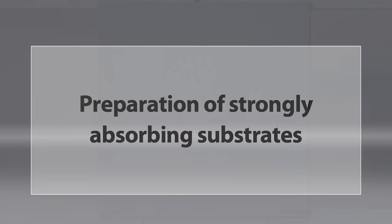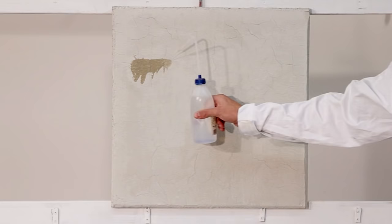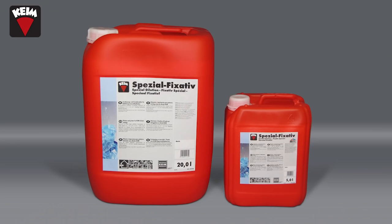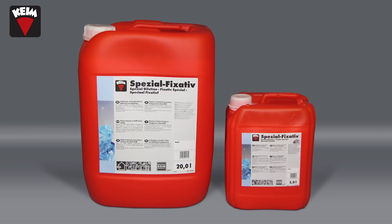It is very easy to test the substrate absorbency with a water spray bottle. The length of the water runners shows the rate of absorption. When the runners are longer, as shown here, no preparation is necessary. But if the substrate absorbs the water very fast, indicated by very short runners, the surface should be pre-treated with Kyme special dilution. In this case, undiluted special dilution is applied to the substrate using a brush method. A 12-hour drying time must be observed before it is coated with the base coat of paint.